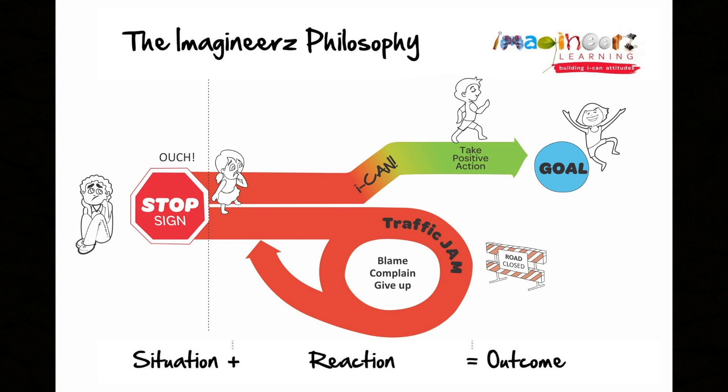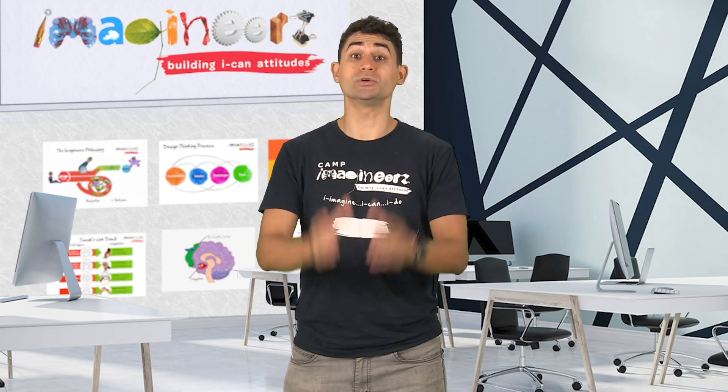When we practice adapting to solve our stop signs, we strengthen the part of our brain that makes us resilient.